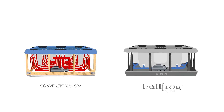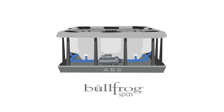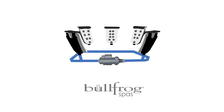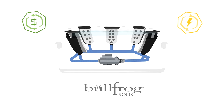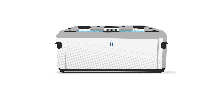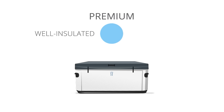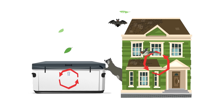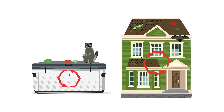Unlike conventional spas, your Bullfrog Spa features advanced engineering that simplifies water delivery to the jets. This means that water is delivered more directly and more efficiently, saving energy in the process while delivering more power to the jets and the ability to use all of your jets at the same time. To top everything off, your Bullfrog Spa comes with a premium, well-insulated and tight-fitting cover. Just like the roof on a house, the quality and fit of your spa cover will determine how much heat stays in. Since heat rises, the cover of a spa plays a critical role in retaining heat.